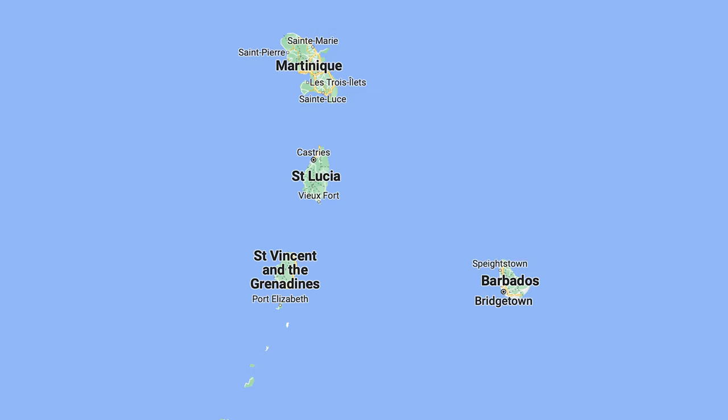Let's get into some of the details about Sandals St. Vincent. It's only 15 miles from the airport, but it's still going to take you about an hour from the airport to get to the resort just because of the terrain of this tropical island. St. Vincent, the island itself, is just a little south of St. Lucia — that's where it is in the Caribbean.